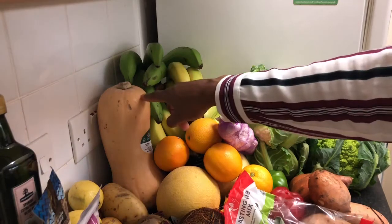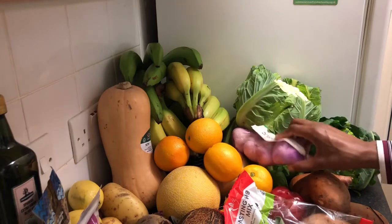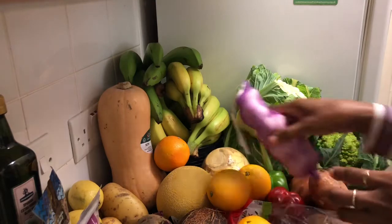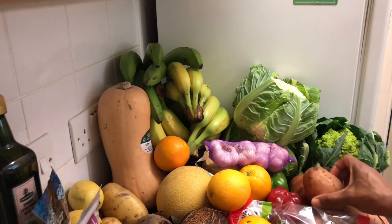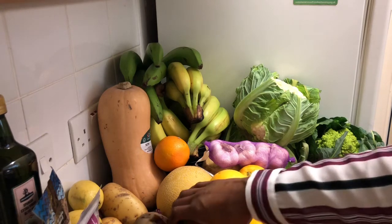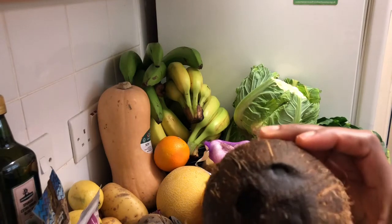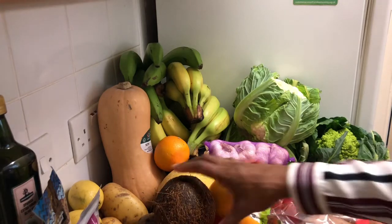I've got a squash over here — it's organic and gluten free. I've got some bananas, some oranges, some swede. I'm going to use the swede and the squash to make chips. I've got some cauliflower and some sweet potatoes which I'm also going to use to make chips. I found this coconut at Aldi today — I was over the moon, I paid about 58 pence for it.